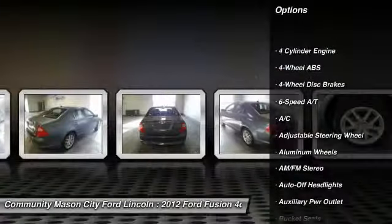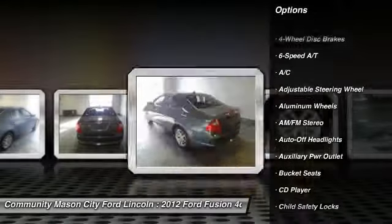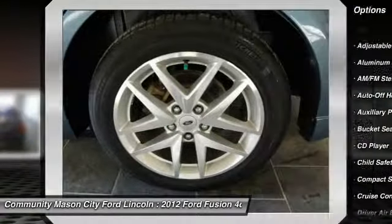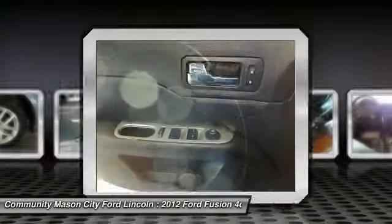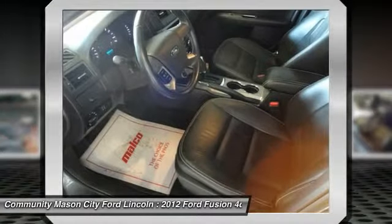Power passenger seat, air conditioning, four-wheel ABS, power steering, driver airbag, adjustable steering wheel, driver lumbar, cruise control, front floor mats, aluminum wheels.